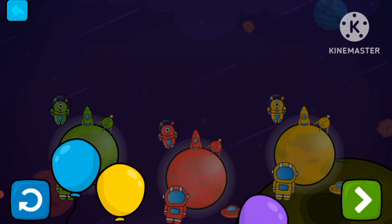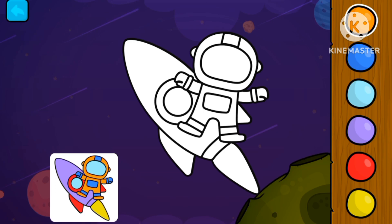The planets have people now. Let's color this astronaut with his rocket. Follow the picture.